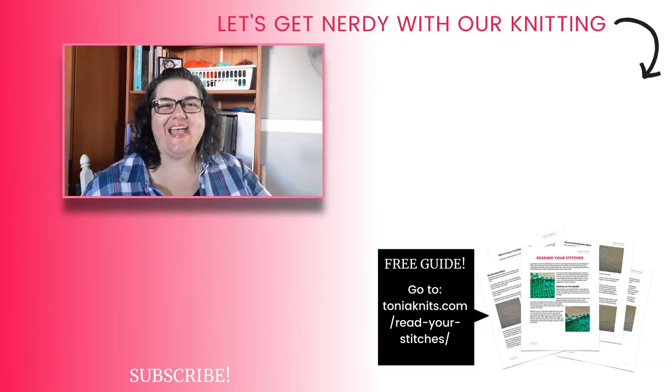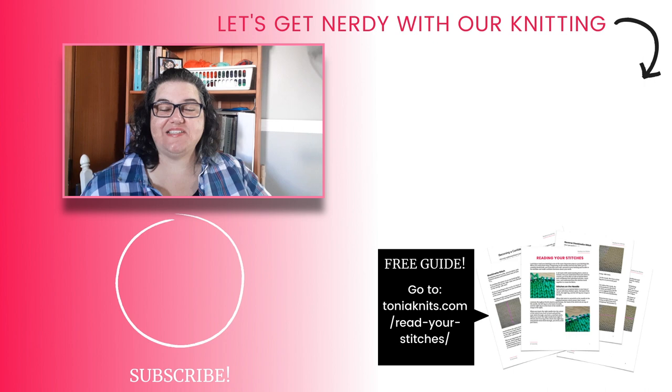Grab some of these books to keep on your shelf so you'll have knitting references whenever you have a question or want to practice a new technique. And if you're looking for more book recommendations, check out this list of beginner books, which covers some really good foundational reference books that even intermediate and advanced knitters might want to have on their shelves too. Like this video, share it with your knitting friends, and if you like to get nerdy with your knitting, be sure to subscribe.